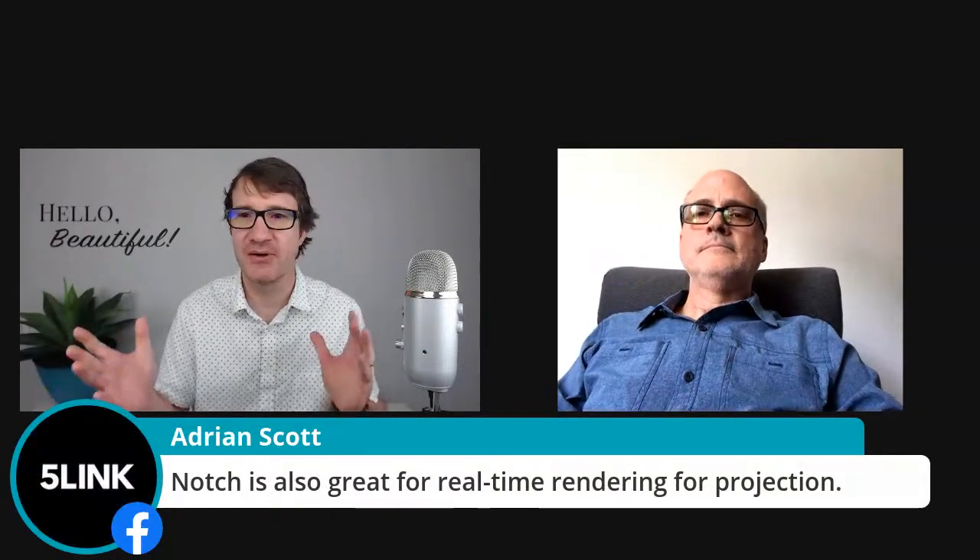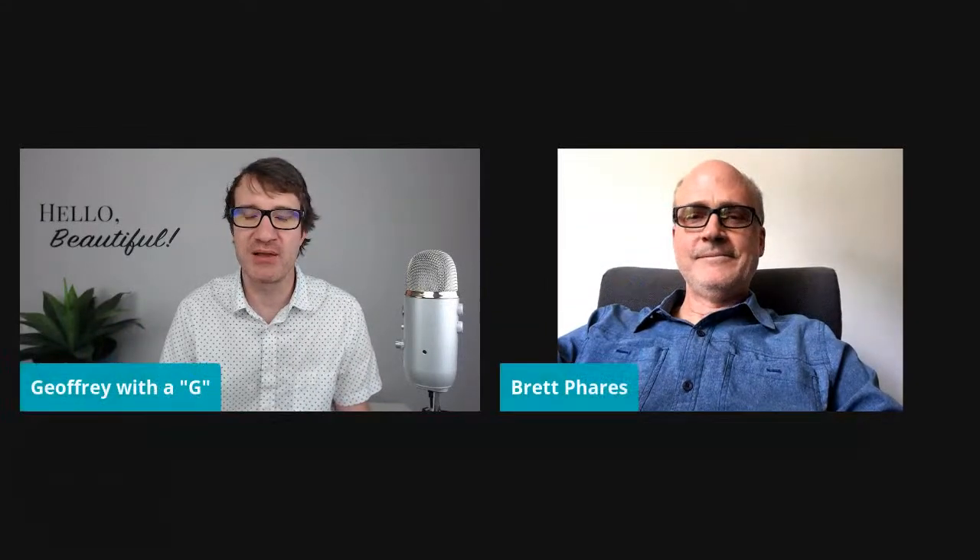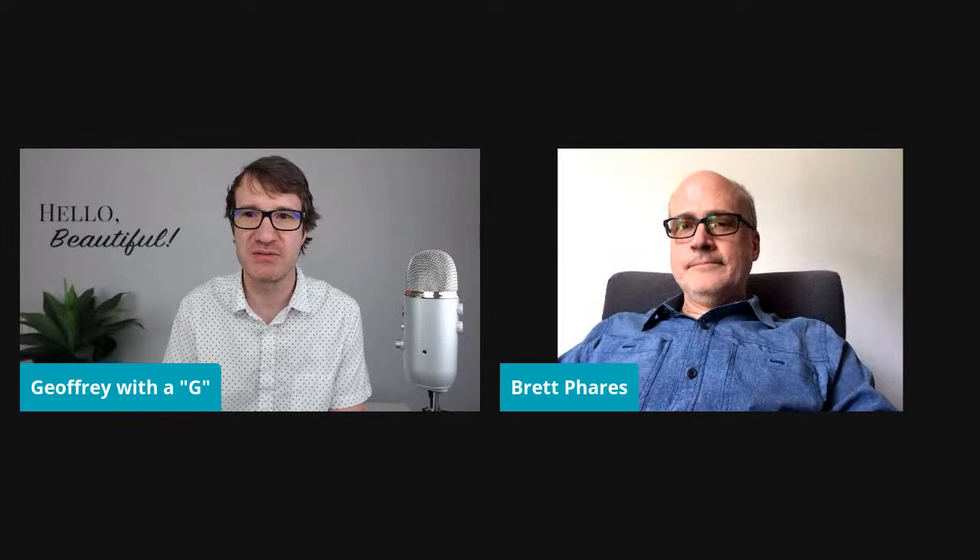Adrian Scott mentioned Notch — absolutely, I'm a huge fan. The tool set for Notch has been advancing so rapidly. They've been coming out with some amazing stuff, especially for interactive use.